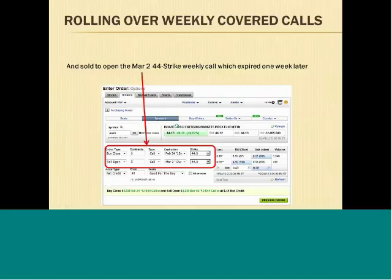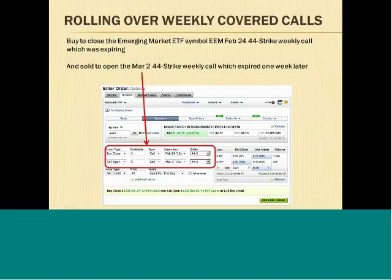Here's an example for the emerging market ETF symbol EEM. This shows a snapshot of the actual order we use to roll over the expiring option. In this example, the February 24th weekly option was expiring and the March 2nd option was the new option. We used this spread order and bought to close five of the February 24th weekly calls which were expiring, and then sold to open five of the March 2nd weekly calls.